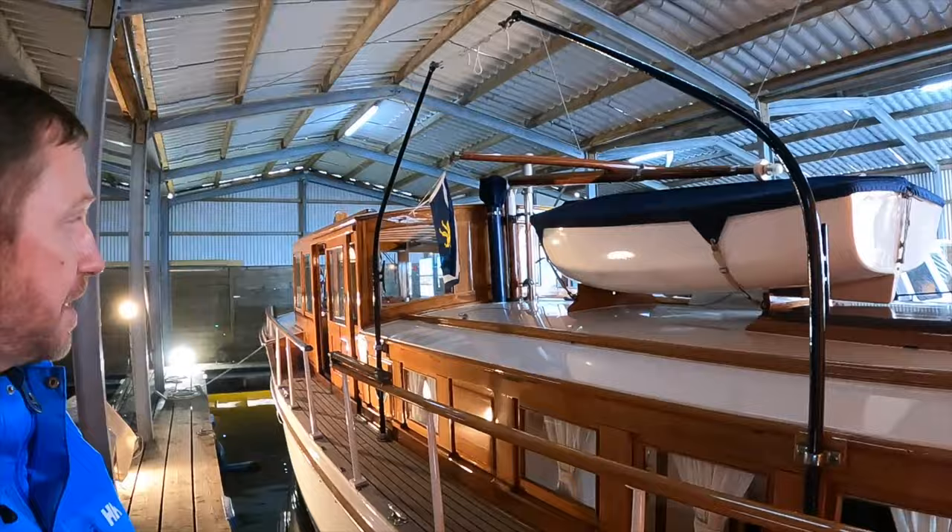Good afternoon and welcome to the Netherlands. I've just finished filming aboard this 1931 Stevens Brothers 43 commuter for my main channel Yacht Boy. I've just finished doing a detailed walkthrough, and if you'd like to see that video then make sure you click on the link in the video description. What I want to do in this video is just show you around and show you some of my favorite features on board — this is a boat that has really struck a chord with me.